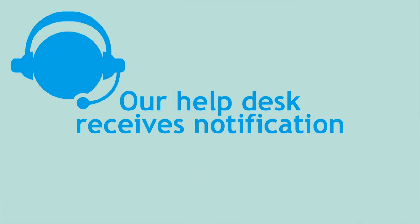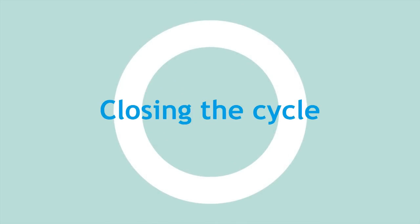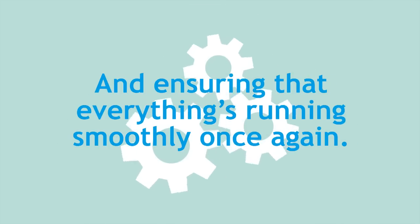He makes the repairs and completes the job. The system closes, our helpdesk receives notification that the job is complete, and follows up to ensure your complete satisfaction — closing the cycle and ensuring that everything's running smoothly once again.